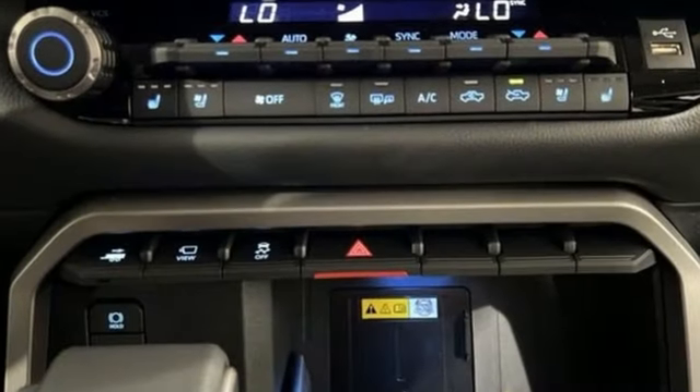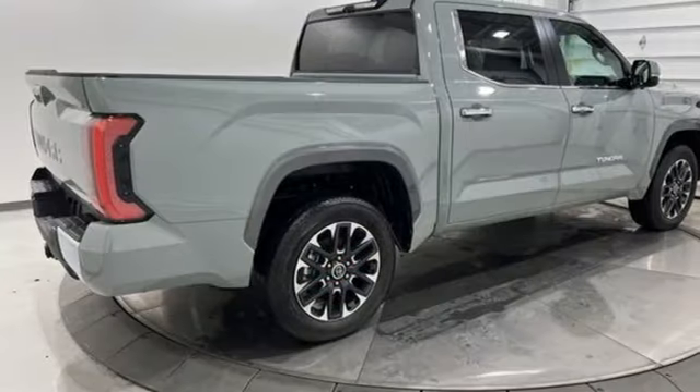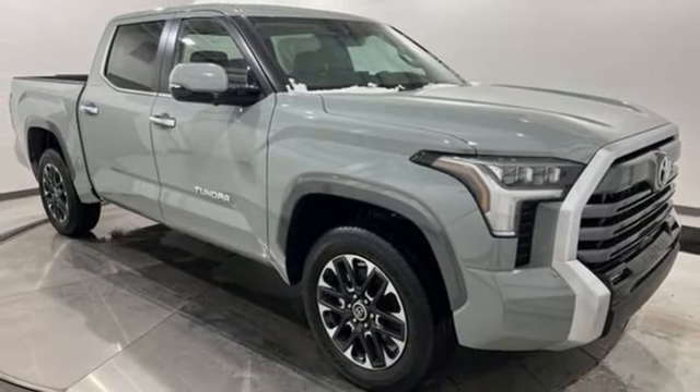Features include twin-turbo V6 engine, four-wheel drive, driver selectable mode, trailer brake controller, integrated navigation system with voice activation, and Wi-Fi hotspot.